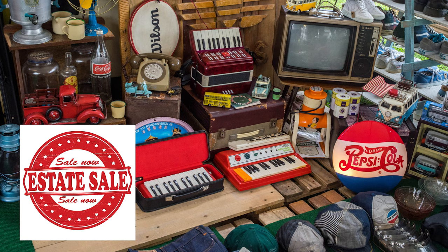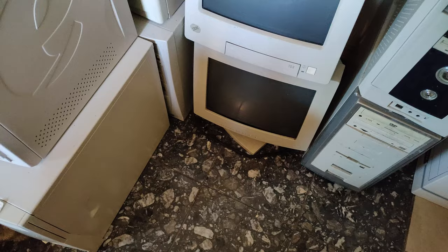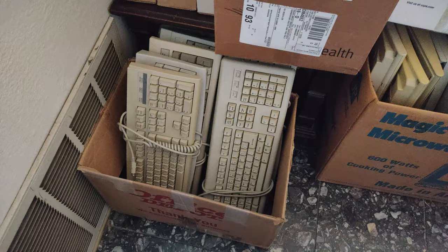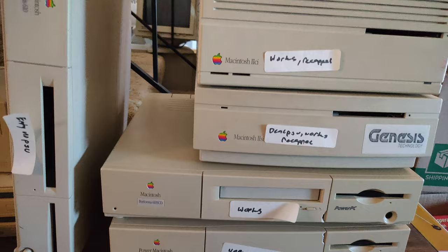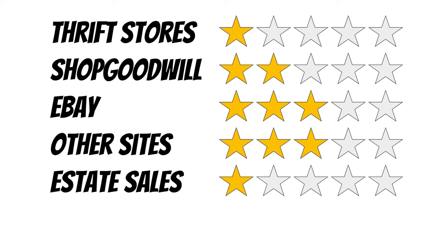Estate sales are few and far between for me. They seem to mostly be about porcelain statues, paintings, and silverware. However, I did visit an estate sale of someone who had been a collector, and that's where I found the infamous 5154 monitor I featured on one of my most popular videos. There were keyboards, mice, computers from 486s to Pentiums, ISA and EISA boards, PCI cards, and even a whole stack of Macs. Due to the infrequency of finding relevant estate sales, I give them one star out of five.